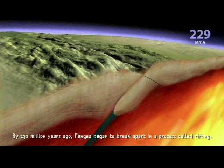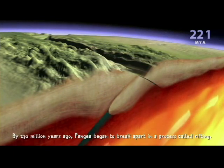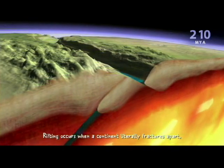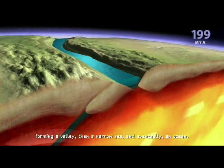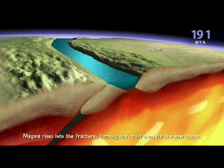By 230 million years ago, Pangaea began to break apart in a process called rifting. Rifting occurs when a continent literally fractures apart, forming a valley, then a narrow sea, and eventually an ocean. Magma rises into the fracture, forming the crust beneath the new ocean.